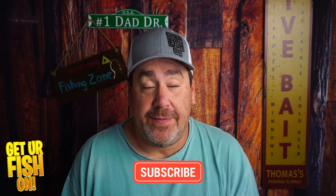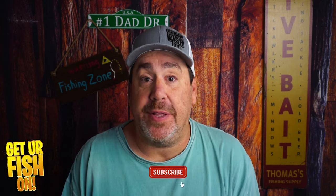Does forward-facing sonar help you catch more fish? That's what we're going to talk about right now. Before we get into it, if you like this kind of content — videos with opinions and tackle reviews and other stuff — click that like and subscribe button and become part of the team and family.